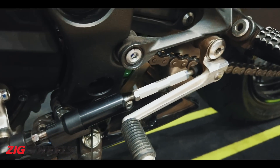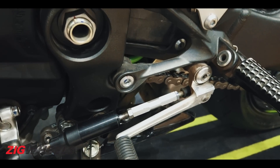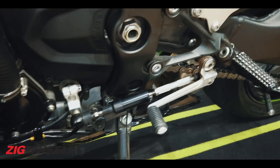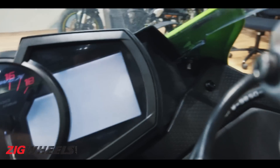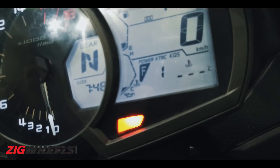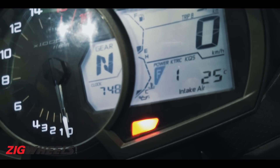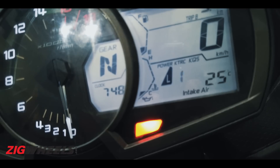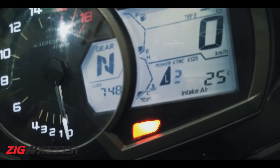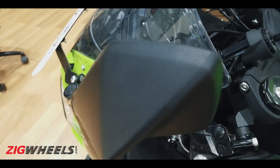Starting with the Kawasaki quick shifter — it only does up-shifts though, with no auto-blipper, so it doesn't help you go down the gears without the clutch, but it does help you get up through the gears quickly. On the electronics side you get KTRC — Kawasaki's traction control — with three levels plus the ability to shut it off altogether. You also get two power modes: F and L.